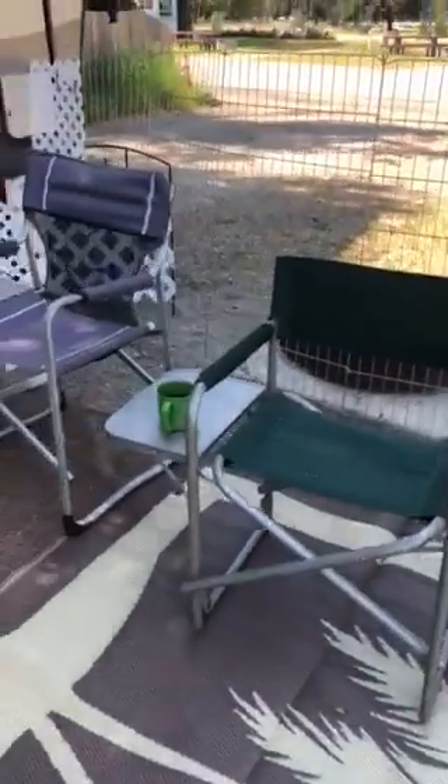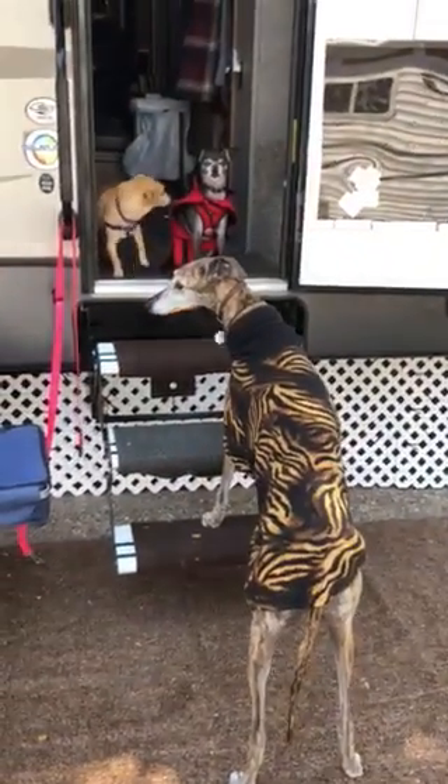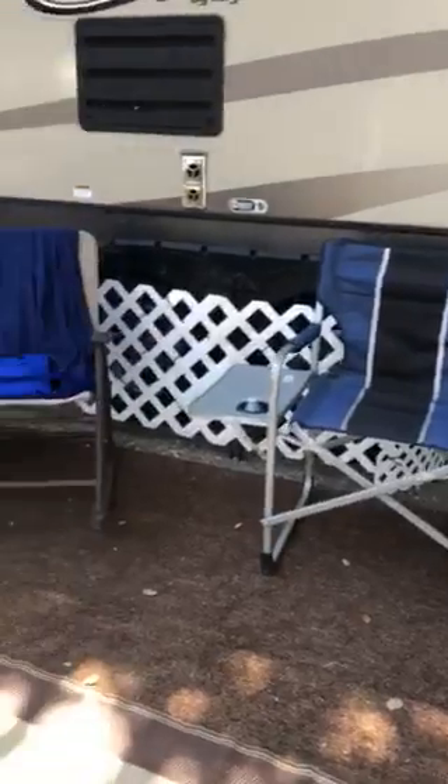And then we have some seating area — we have a lot of seating area. We could have people come visit. Here's some pups, and some more seating area.